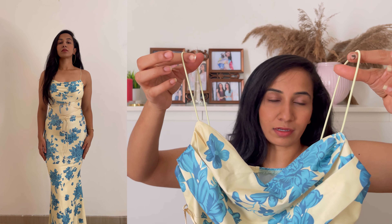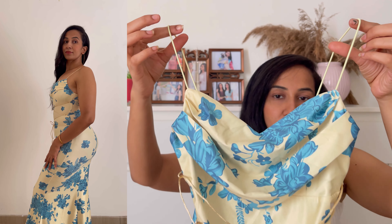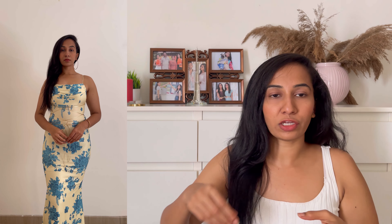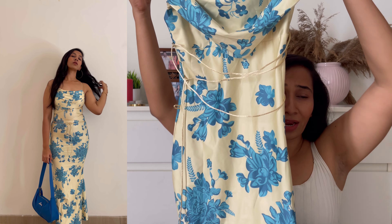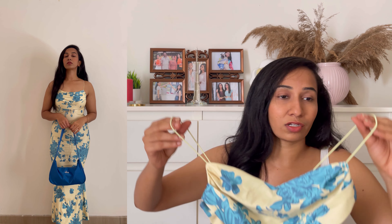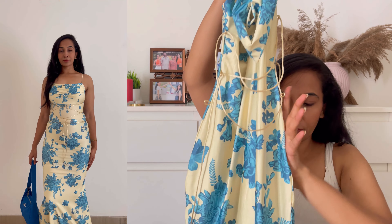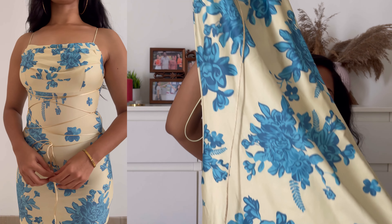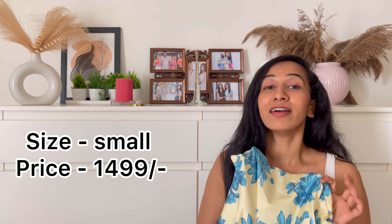It is a sleeveless strapped dress with a V-neck and we have this tying option — which is so on-trend — where you can either tie it at the back or at the front. I have tied the knot at the front and it looks absolutely stunning. What I love most about this dress is the prints — how beautiful are these! It's a beautiful maxi dress; the length is full length. Look at the expansion — it expands so well and sits so perfectly. I definitely recommend it to you guys.